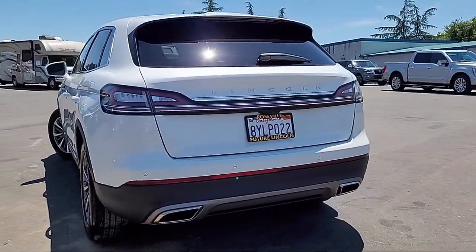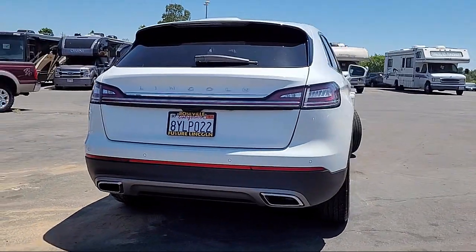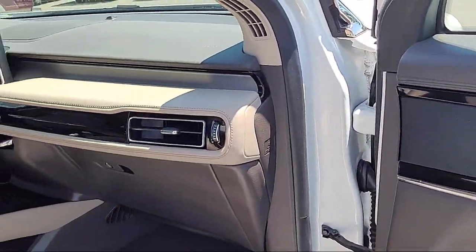steering wheel controls, alloy wheels, rear seat center armrest, outside temperature display, and has less than 20,000 miles on the odometer.